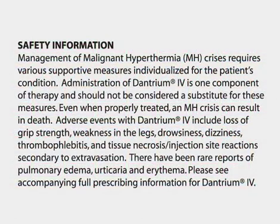Management of malignant hyperthermia crises requires various supportive measures individualized for the patient's condition. Administration of dantrium IV is one component of therapy and should not be considered a substitute for these measures. Even when properly treated, an MH crisis can result in death.